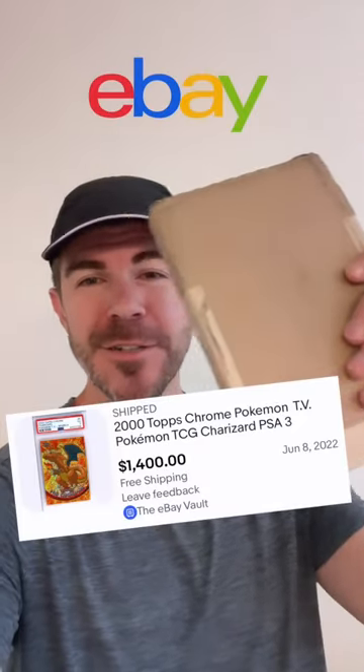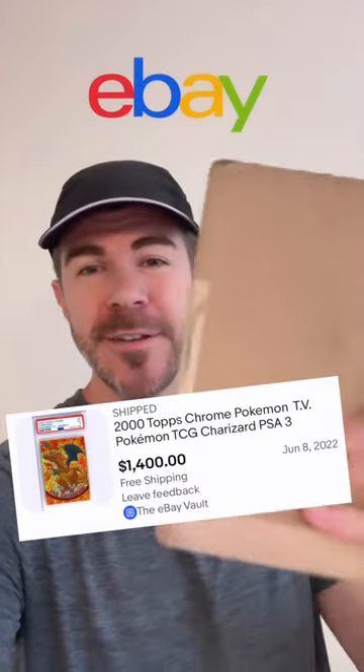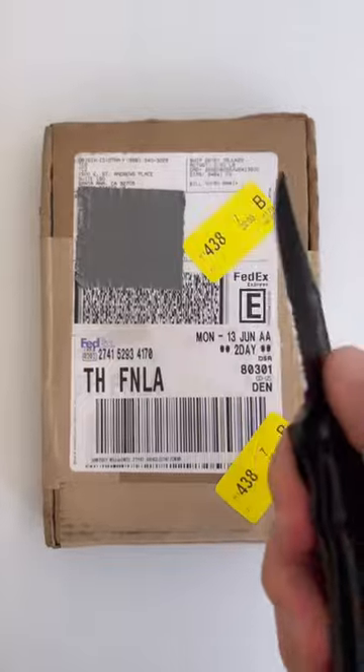I just made one of the first ever purchases from the eBay Vault — I purchased a PSA graded Pokémon card from TCA Gaming. Let's open this thing up and see what we got.